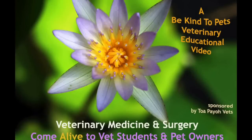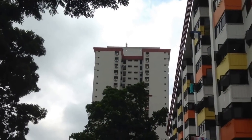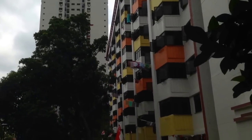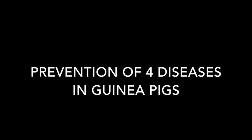This is a Be Kind to Pets veterinary educational video sponsored by Tophaya Vets. 80% of Singaporeans live in high-rise buildings of HDB or condominiums, and very few keep guinea pigs as pets, with little experience of how to care for them. Hence, this video is a guide on how to prevent a few diseases in guinea pigs.